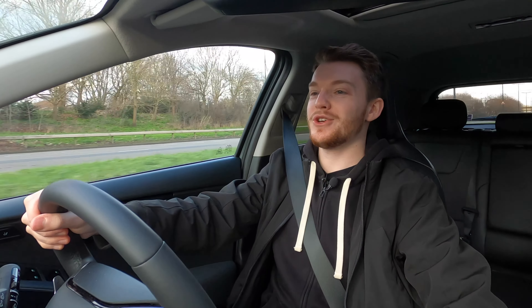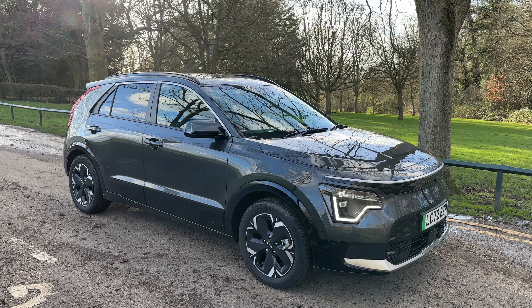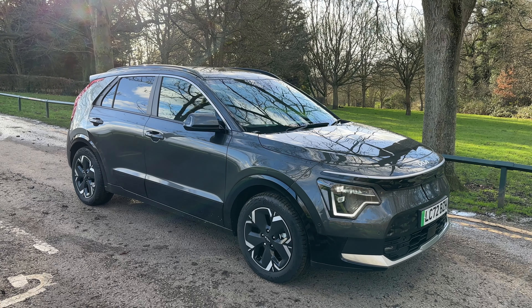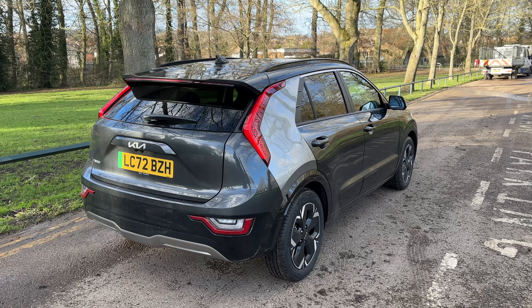Hi guys, what's up? Welcome back. Today you join me in the 2023 Kia Niro EV. This is a small family SUV designed to bridge the gap between some of the larger ones and some of the smaller hatches, and I think the size does that really well.